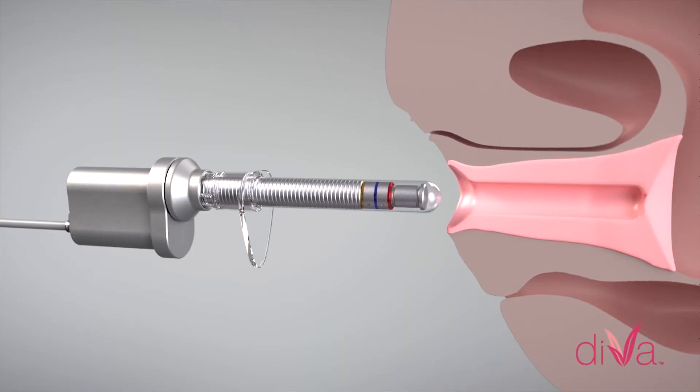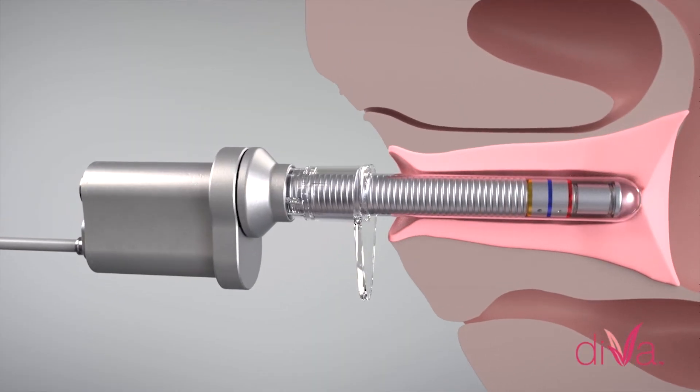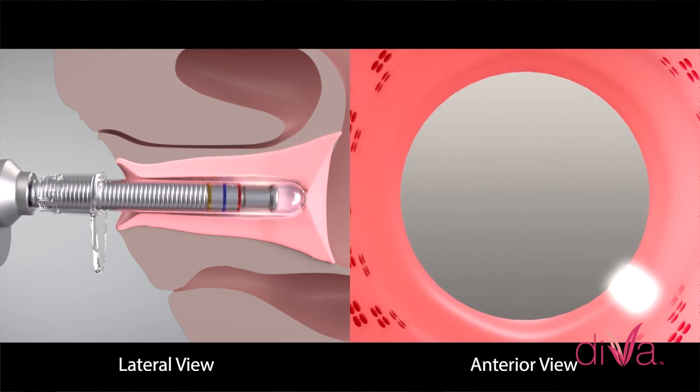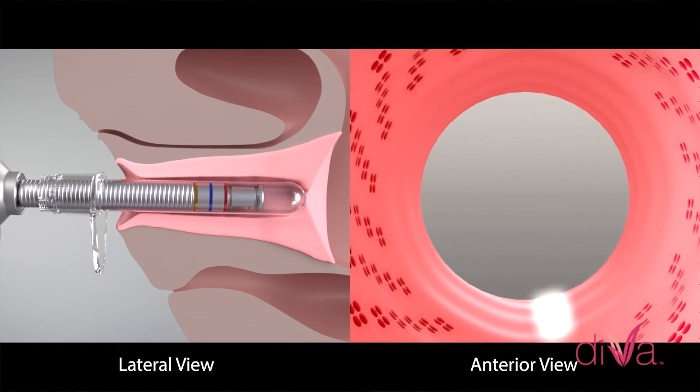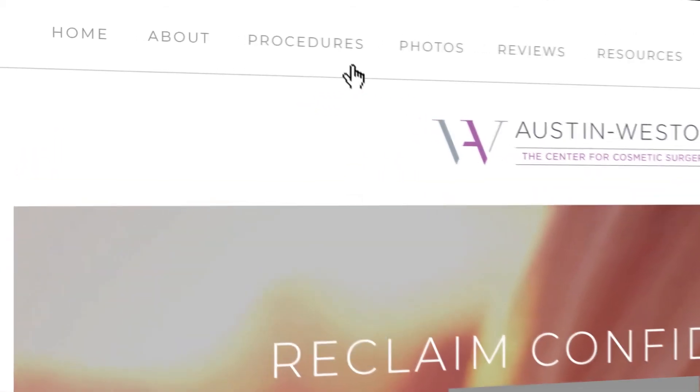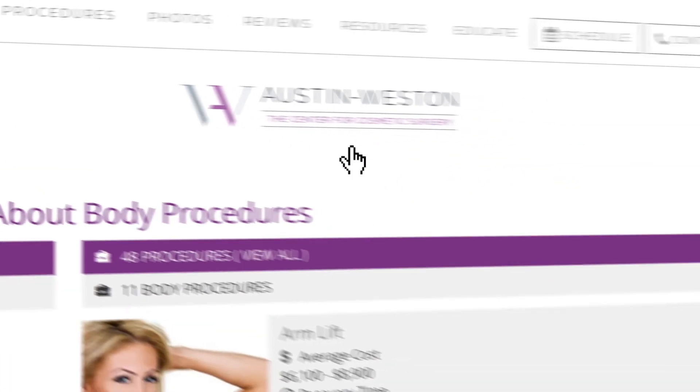The mechanics of how DiVa works: it's a fractionated treatment that spirals its way through the vaginal canal, introducing small areas for healing. There have been remarkably few problems with this. Not working is a theoretical risk, but that's not really a harm being done, so it seems like a remarkably safe therapy — and that's one of the things we feel really good about.